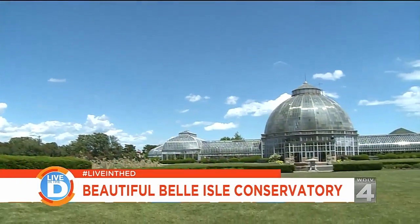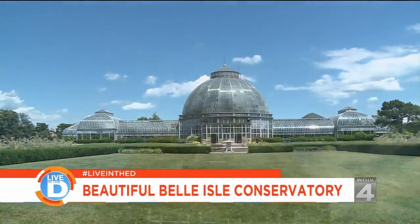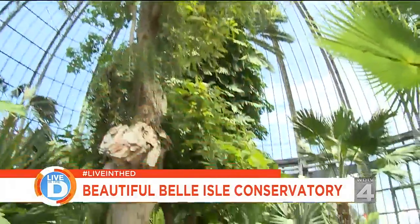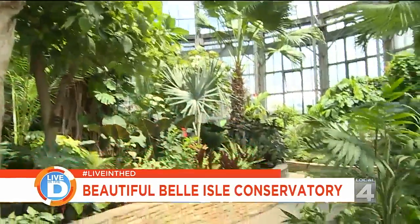You could drive past this building a hundred times and never realize the true beauty is on the inside. Hello, I'm Jeremy Kemp and I'm the DNR's horticulturist for the Anna Scripps Whitcomb Conservatory in Belle Isle Park.